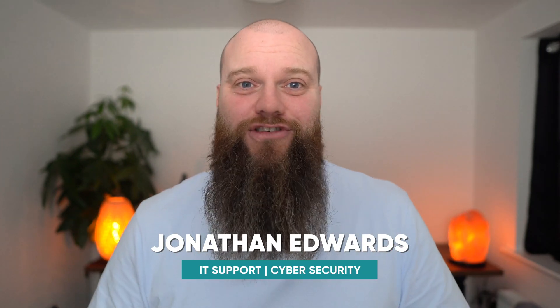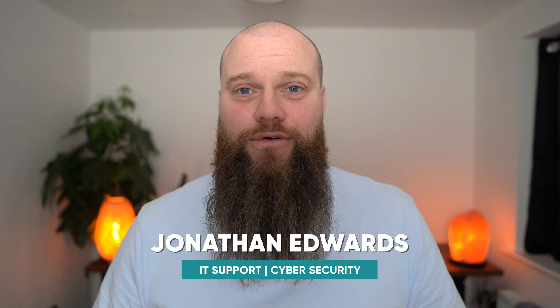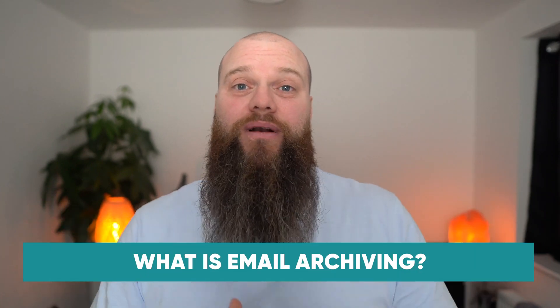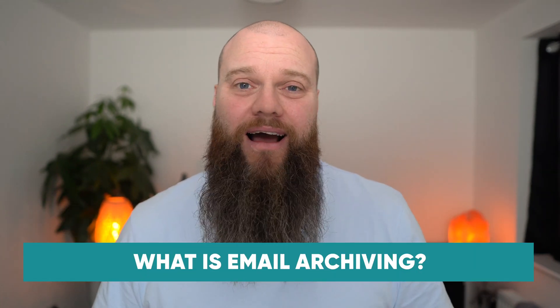My name is Jonathan Edwards, I'm a business IT consultant from Yorkshire in the UK. My MSP helps businesses with their IT support and cyber security. In this video we're going to talk about what email archiving is, why email archiving is not a backup, and five reasons why every business should consider an email archiving solution. So get yourself a cup of tea and let's get started.